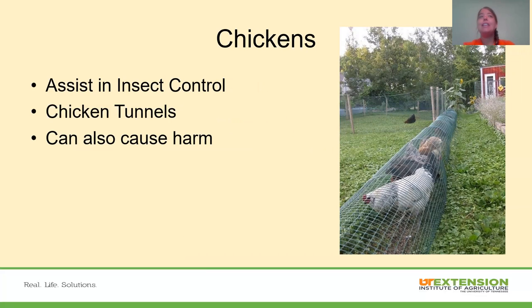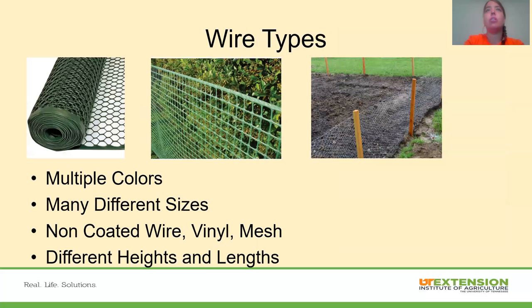A neat thing with chickens is they can be used to assist in insect control. Something you're seeing a lot now are chicken tunnels that go around the garden. You can let the chickens out to scratch and peck the ground and eat the insects. However, we do need to remember they can also cause some harm to the ground by tearing it up, and they may eat beneficial insects we actually want in our garden.